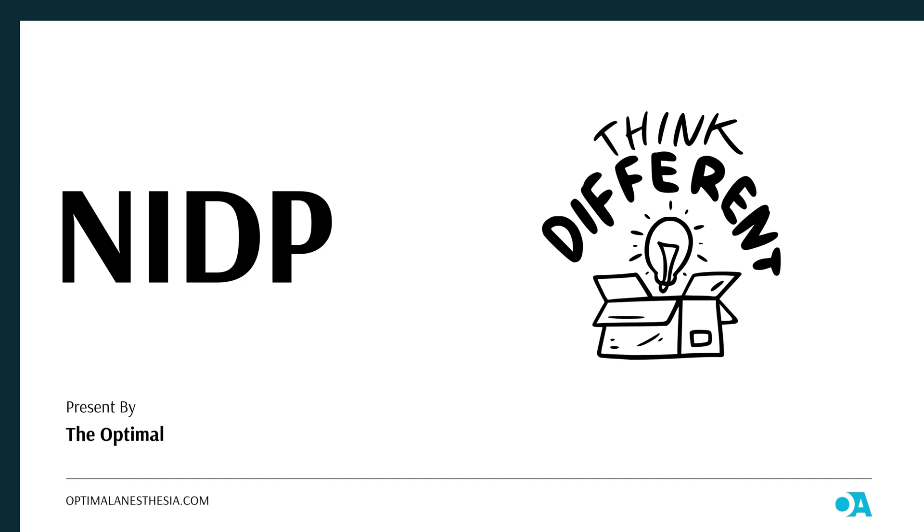Welcome to today's episode. We're diving into an exciting topic that's changing the world of anesthesia: non-intubated deep paralysis, or NIDP. Imagine undergoing surgery without the need for that uncomfortable breathing tube in your throat. Sounds amazing, right? Well, let's explore how NIDP makes that possible and why it's such a game-changer in certain surgeries.